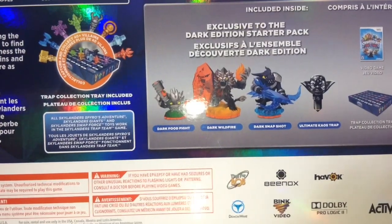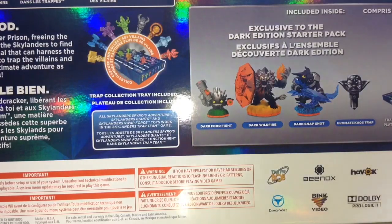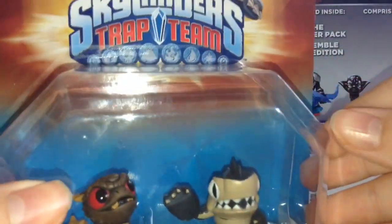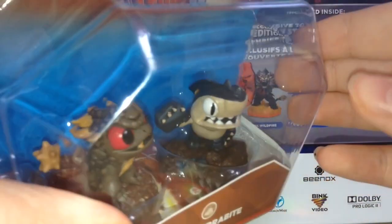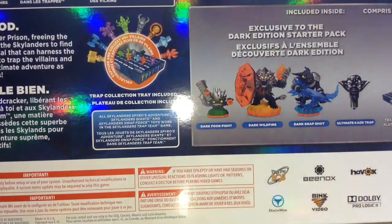I'm really happy to finally have a Chaos Trap. I already have Tailbite, but it's not technically the same as the green-based one. It's the same mold, but this one has the web base, so I just think it's different.